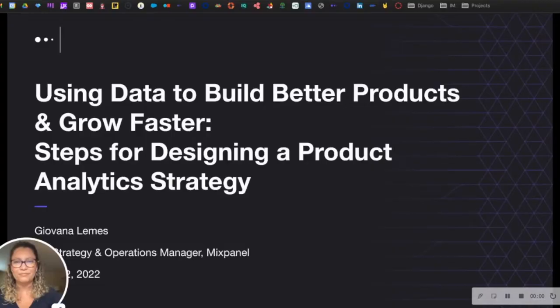Good afternoon and welcome back to the breakout stage for another exciting session brought to you by Giovanna Lemes of Mixpanel on using data to build better products and grow faster — steps for designing a product analytics strategy. Giovanna is a strategy and operations manager for the customer success team at Mixpanel. She has worked in Silicon Valley for the past decade and has helped dozens of clients leverage software solutions to achieve their business goals. Please welcome Giovanna.